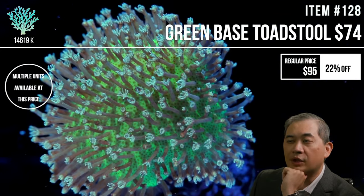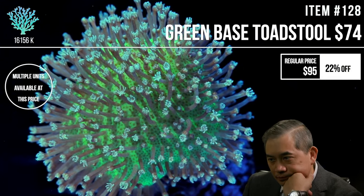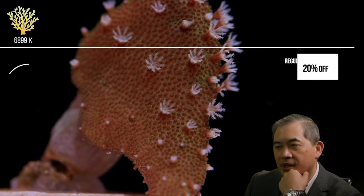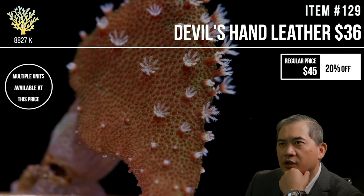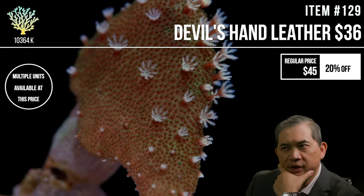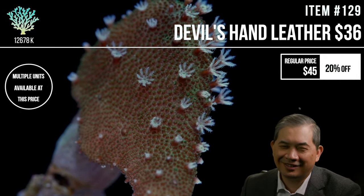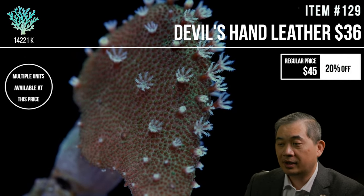For a peristaltic pump for kalkwasser dosing — we're using the Ecotech Versa peristaltic pumps. I like them because...